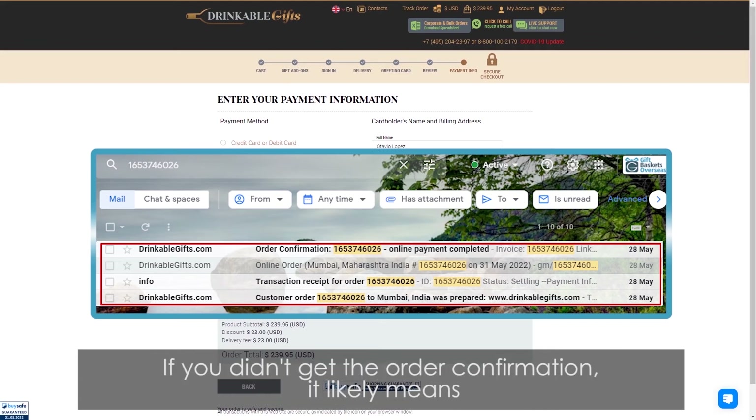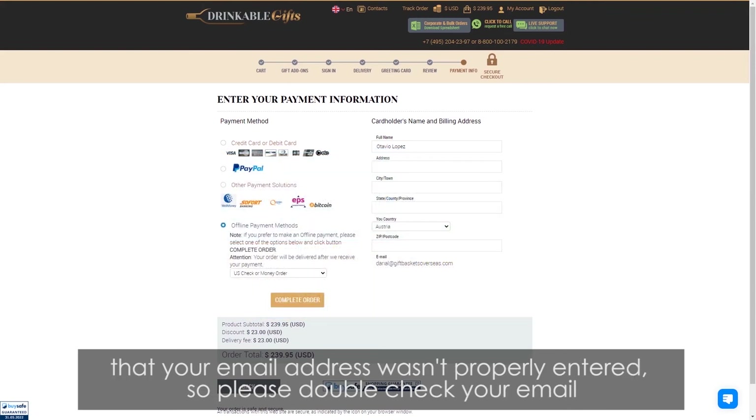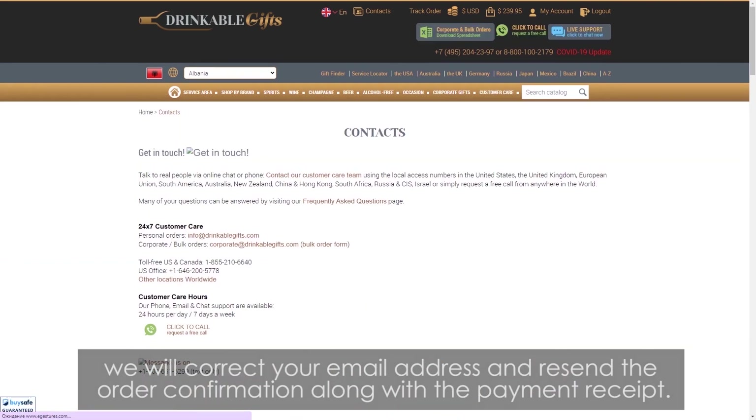If you didn't get the order confirmation, it likely means that your email address wasn't properly entered, so please double check your email and contact our customer support team. We will correct your email address and resend the order confirmation along with the payment receipt.